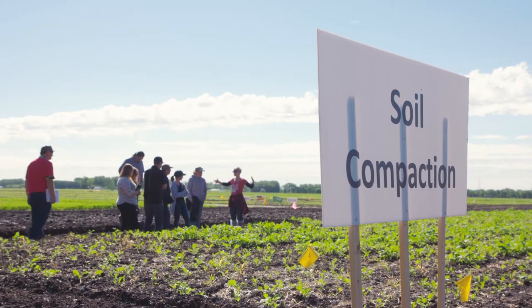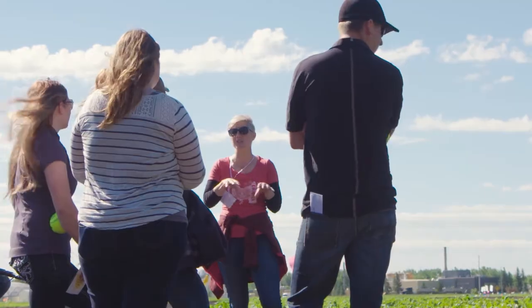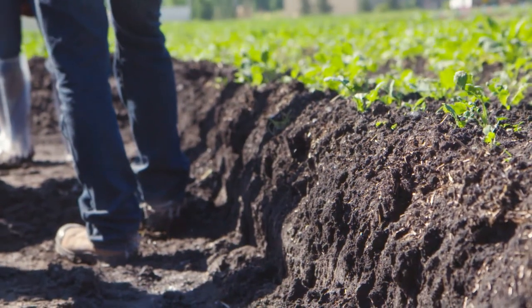We are here today to talk about soil compaction. Soil compaction has been a big issue in the last couple of years because we've had a lot of moist soil conditions, and when our soils are moist or near field capacity, that's when we're at the highest risk of soil compaction.